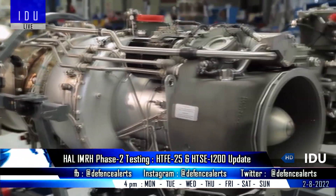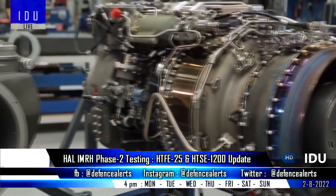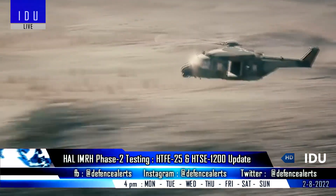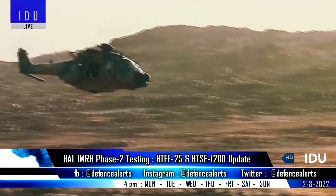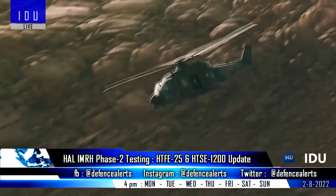The first technology demonstrator of the HTF E-1200 turboshaft engine, to power helicopters of the 6-ton category, has achieved 100% speed run on core engine, and sea level trials of the core engine have been completed successfully.